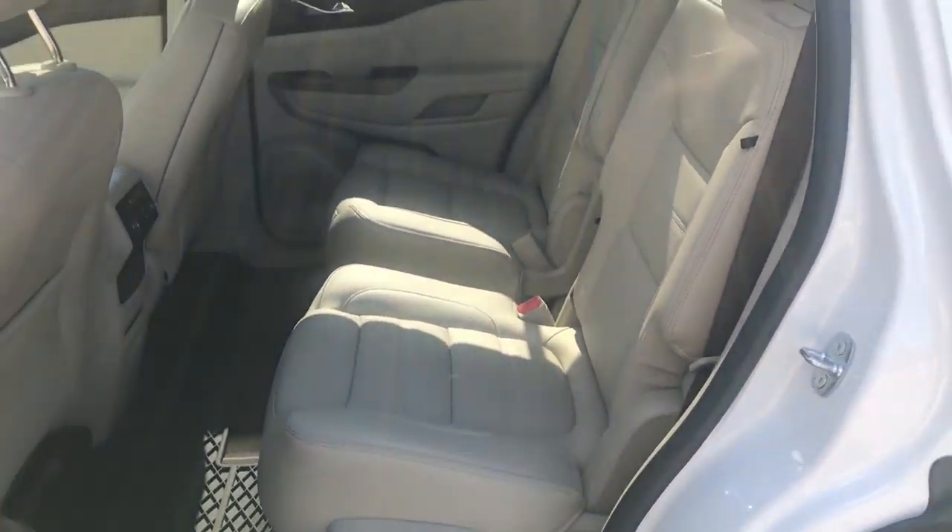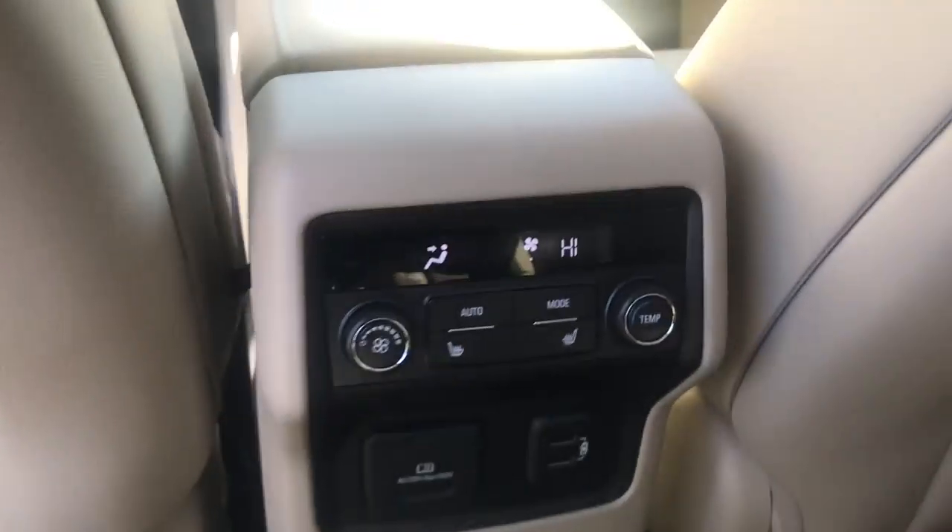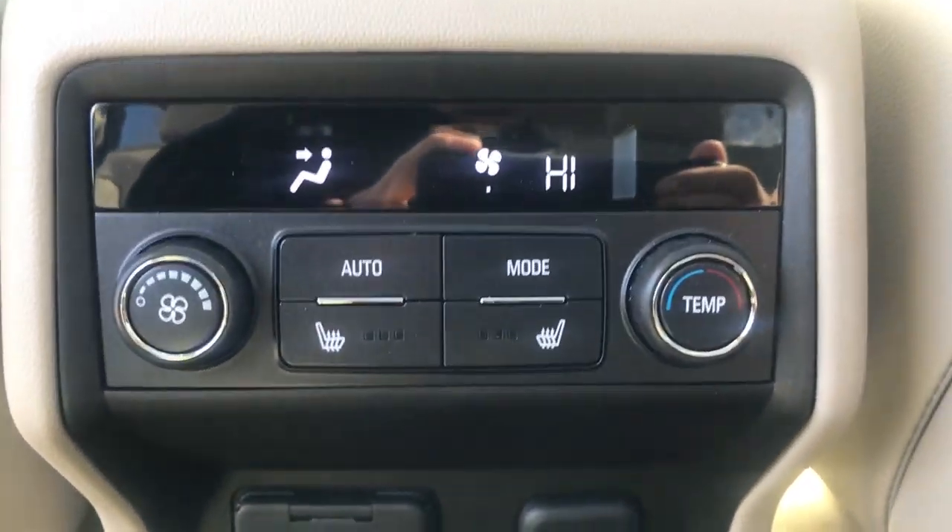Take a look at the back seat here — you've got your rear buckets with easy access to that third row. Back seat passengers also have heated rear seats, a third-zone climate control, as well as a couple of charge ports down there.